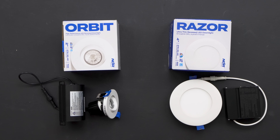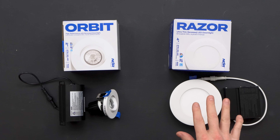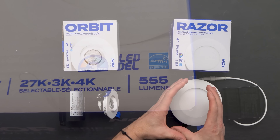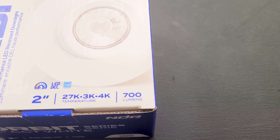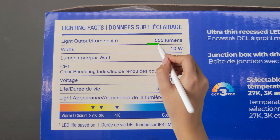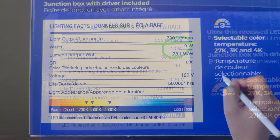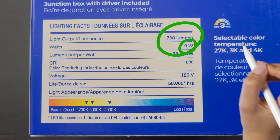Lumens is the key. I've got two lights right here with different lumen outputs and an inverse relationship between their lumens and their watts. The Razor from NDR has 555 lumens and it's a bigger four-inch light. This is a two-inch light — smaller, but it actually has more lumens at 700. Looking at the stickers: the 555-lumen light takes 10 watts to produce that output, whereas the smaller light uses only 9 watts but produces 700 lumens.